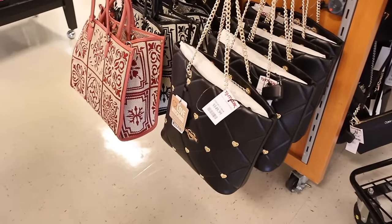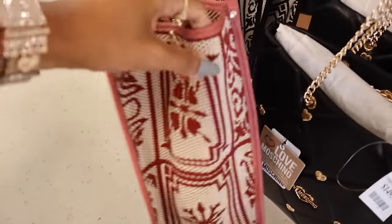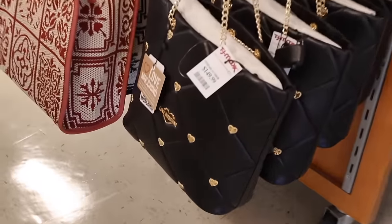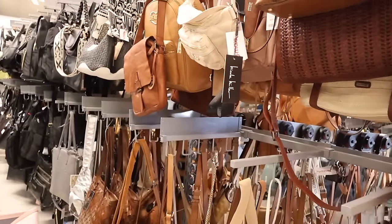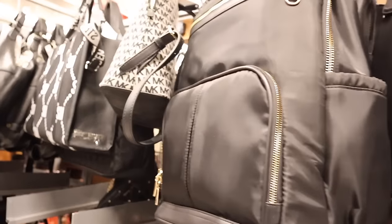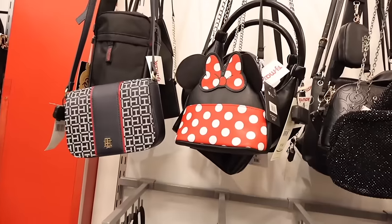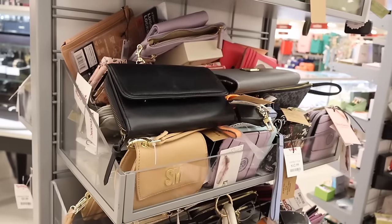I spotted a purse priced at $80 available in light pink, black, and gray — I think I might get it. The brand Love purse is priced at $150. Down here they have more boho Steve Madden purses, and all the way over here they have mini Minnie Mouse purses — perfect for Disney — for only $25.